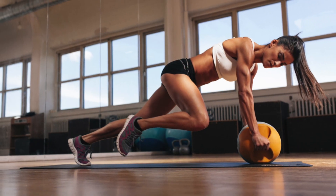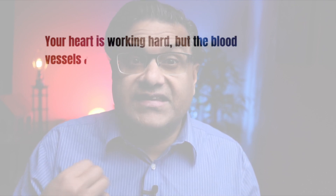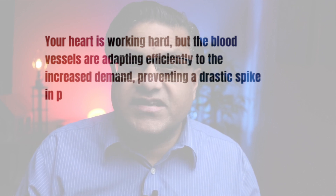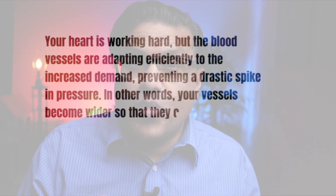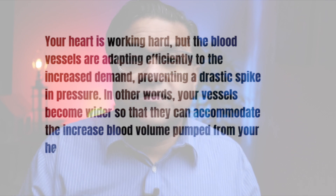While they often move in harmony, there are instances where they don't sync up perfectly. During intense exercise, your heart rate may soar, yet your blood pressure may not increase proportionally. Your heart is working hard, but the blood vessels are adapting efficiently to the increased demand, preventing a drastic spike in pressure. In other words, your vessels become wider, so they can accommodate the increased blood volume pumped from your heart.